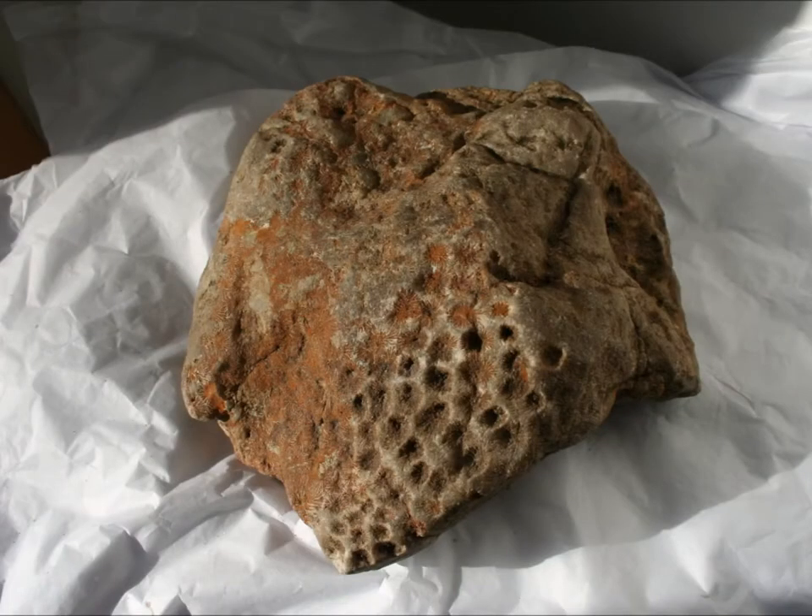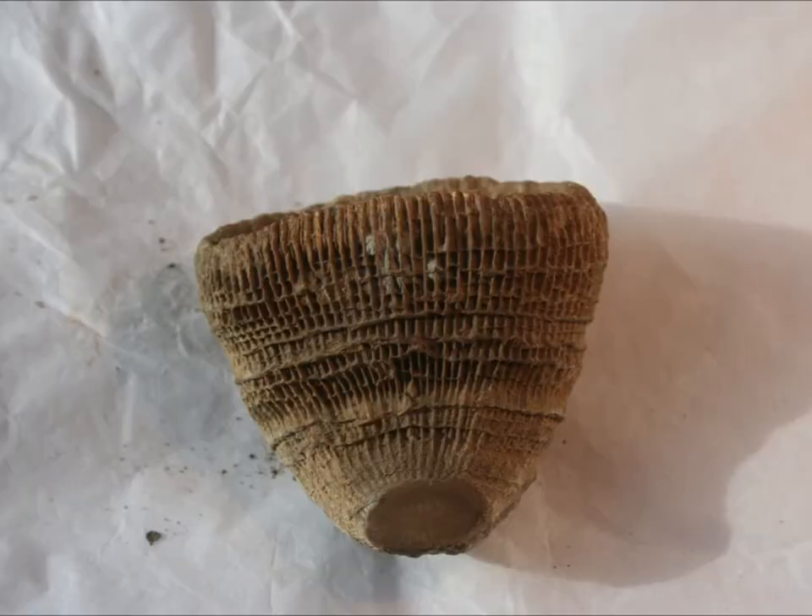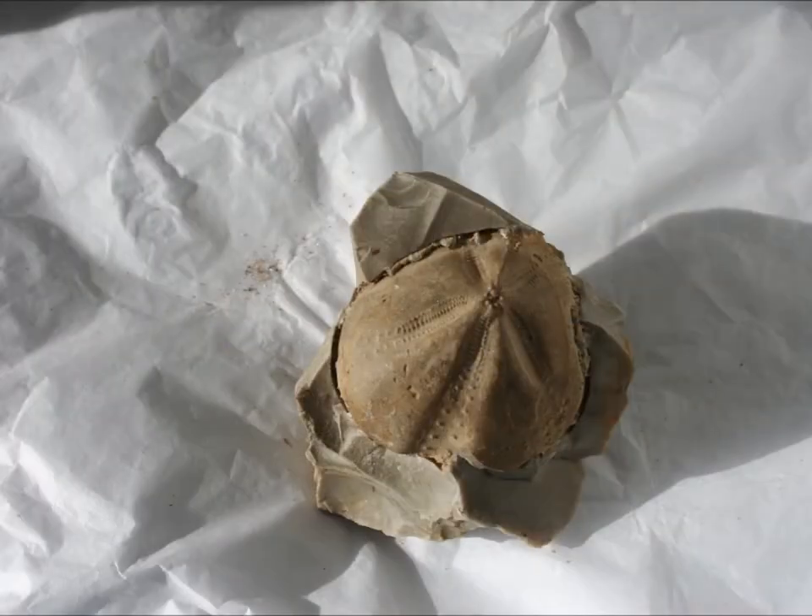Later in the Jurassic period, sea levels rose again and became warmer, leaving fossils of corals, sea urchins and gastropods.